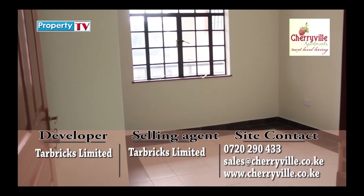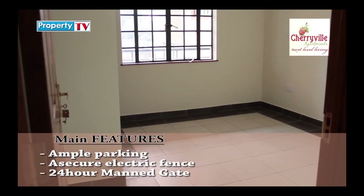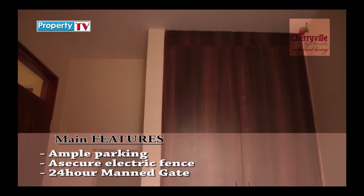The master bedroom is spacious with large glass windows allowing ample lighting and a beautiful view of the estate. It comes with spacious inbuilt wardrobes large enough to accommodate your belongings.